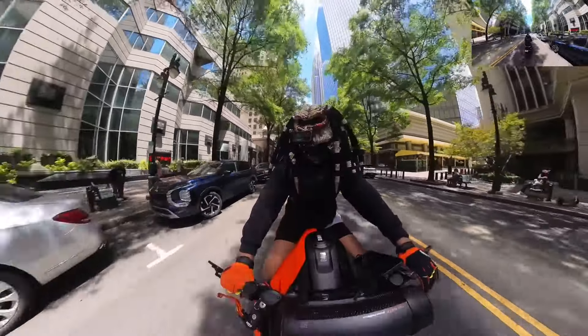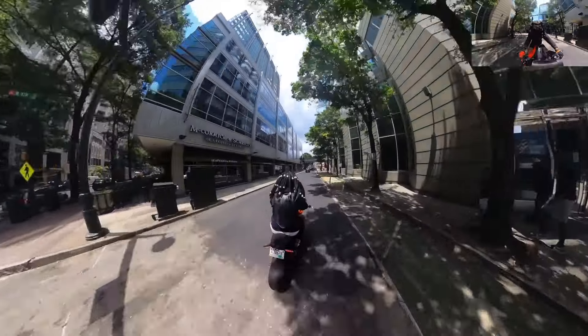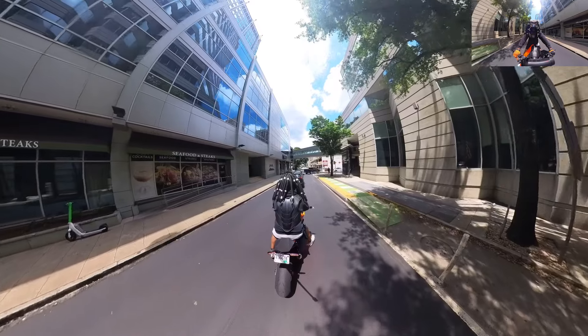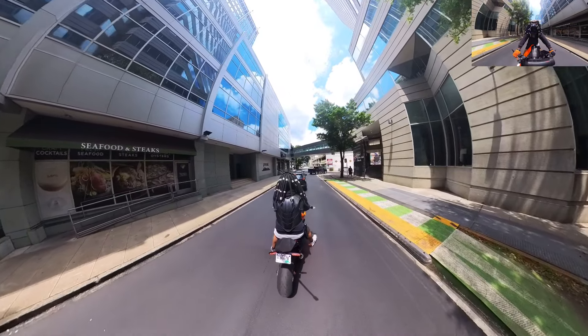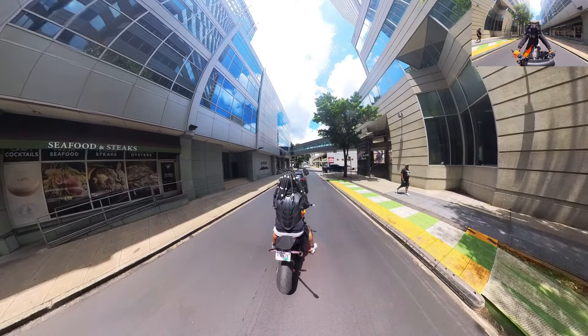It's heavier than a normal full face helmet — especially compared to an all-carbon helmet — but it's not like two times heavier or anything, because it's a three-quarter helmet underneath with just acrylic on the front and foam dreads. So it stays pretty clean. It's not like a super heavy helmet.